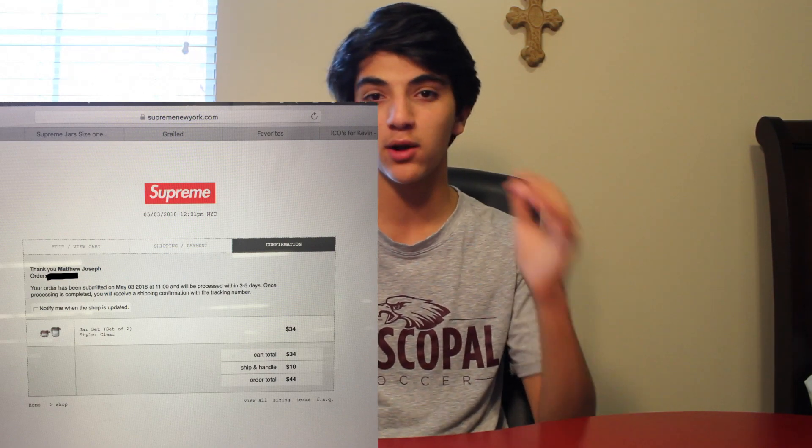So I'm in my free period, 11am hits, and I'm already on the accessories page on the Supreme website just refreshing. The jar pops up, I click on it, add it to my cart, check out, and put in all my information really quickly. It was processing, going through this little loading bar, and then it finally gave me the message — thank you for buying the Supreme jar set, it will come in three to five business days.